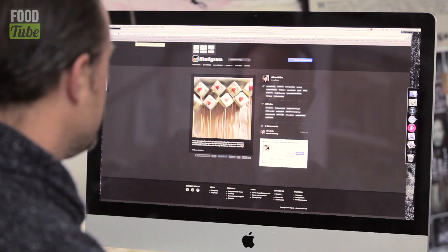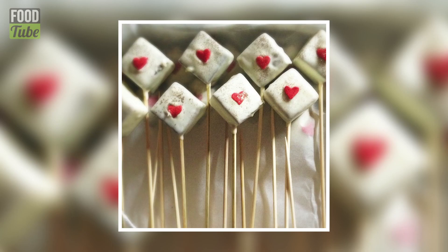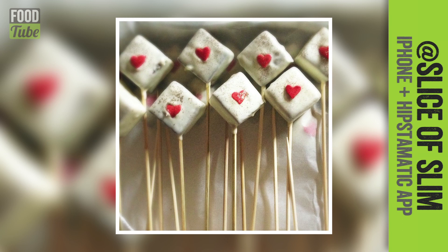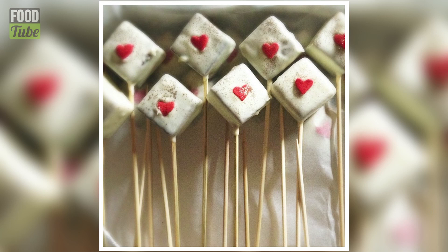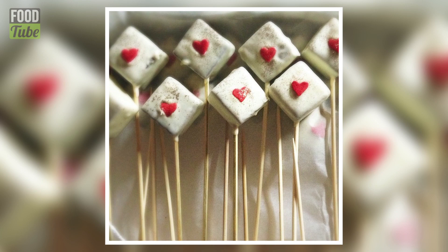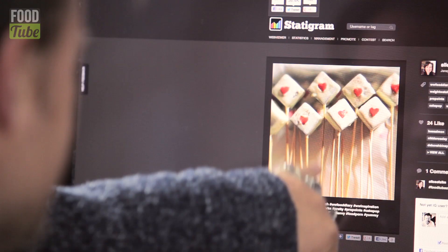The other two photos we've got are from Instagram. The first one is by someone called Slice of Slim — her name is Janie, but Slice of Slim is her Instagram name. We looked through thousands of Instagram shots and this one really stood out. These are some white chocolate brownie pops. There's just a lovely simplicity about it. The focus is very much on the middle one, with a softness all around. I love the lighting — it's slightly different, from one side, with a lovely use of shadows.